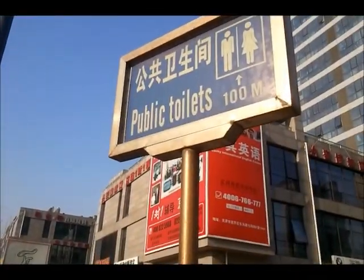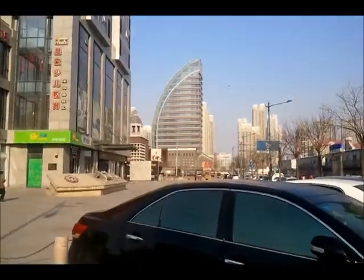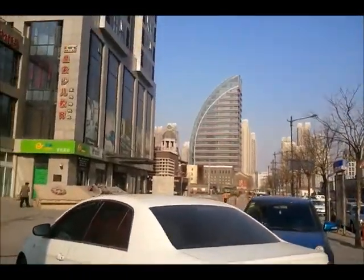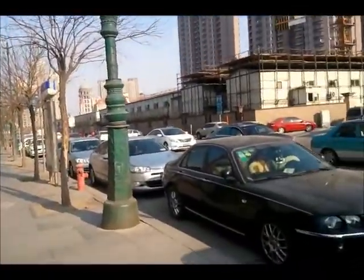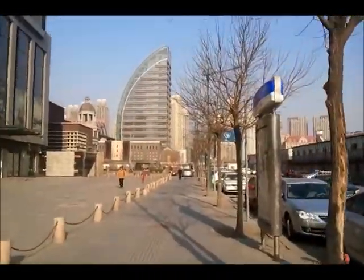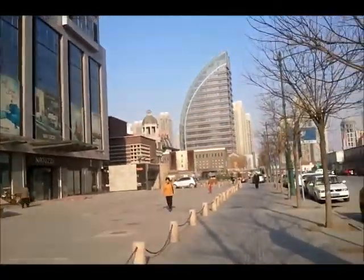One of the popular tourist attractions here in Tianjin are public toilets — no, I'm joking, of course not. You just really need to know where the public toilets are. But walking around here, it seems like — because of the many European concessions before — there are many leftover buildings here, different designs.